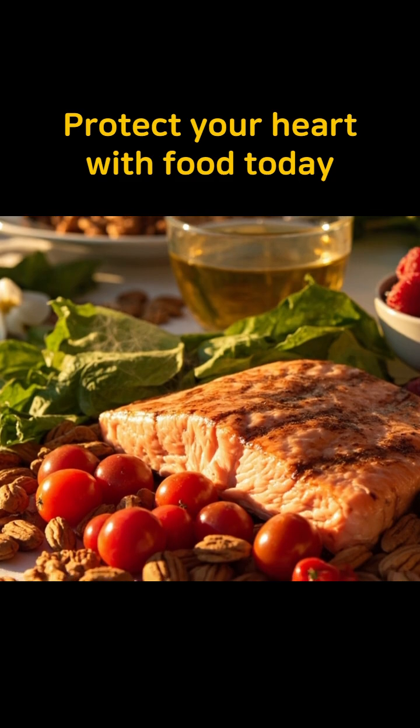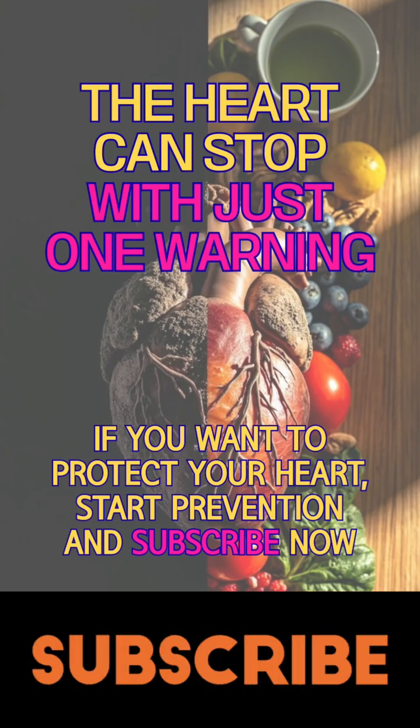Coronary artery calcification can be managed through diet, and heart-saving foods should be placed on your table starting today. Because the heart can stop with just one warning — if you want to protect it, start prevention and subscribe now.